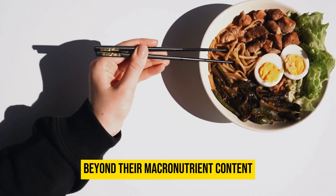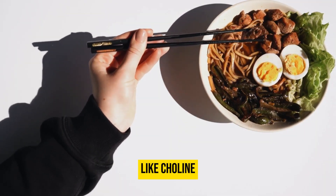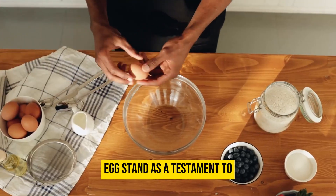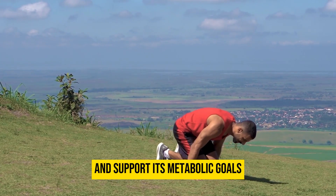Beyond their macronutrient content, eggs also contain vitamins, minerals, and beneficial compounds like choline, which supports brain health. Whether enjoyed solo or as part of a larger keto creation, eggs stand as a testament to the diet's focus on wholesome, unprocessed foods that nourish the body and support its metabolic goals.